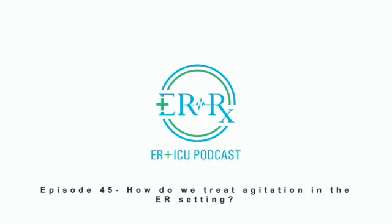In conclusion, fixing the underlying cause of the agitation and verbal de-escalation always come before giving medications. Also, determining the cause of the agitation is key to choosing the most appropriate agent for your specific patient.